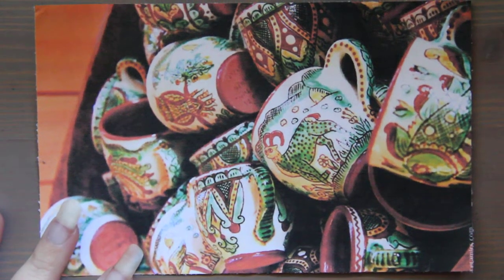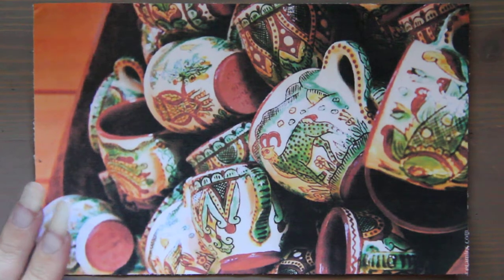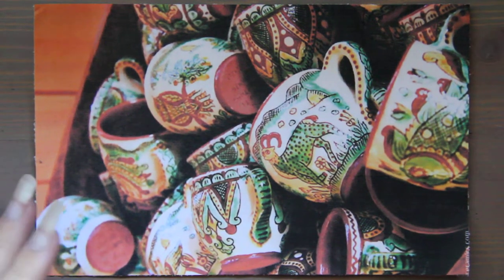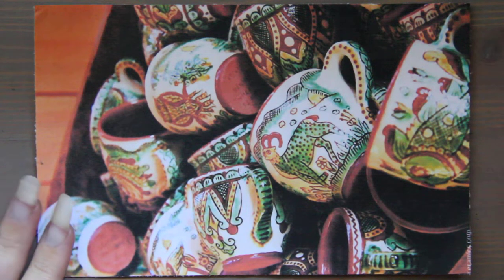Hi, this is Kindra from Pencil and Pigment, and today is Tuesday, which means I'm doing art around the world, and it is the month of April, which means I'm doing the country of Ukraine.